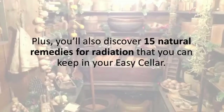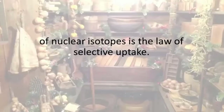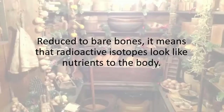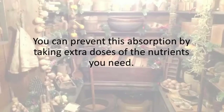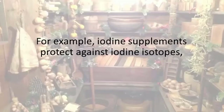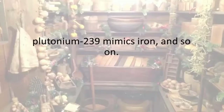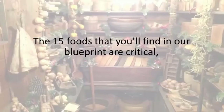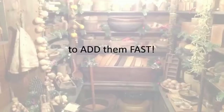You'll also discover 15 natural remedies for radiation that you can keep in your Easy Seller. The principle for protecting the body from the absorption of nuclear isotopes is the law of selective uptake — radioactive isotopes look like nutrients to the body, so if the body is deficient, it will grab hold of the isotope and use it. You can prevent this absorption by taking extra doses of the nutrients you need. For example, iodine supplements protect against iodine isotopes. Cesium-137 mimics potassium in the body. Strontium-90 mimics calcium. Plutonium-239 mimics iron. The 15 foods in our blueprint are critical, and if you don't already have them among your reserves, you need to add them fast.